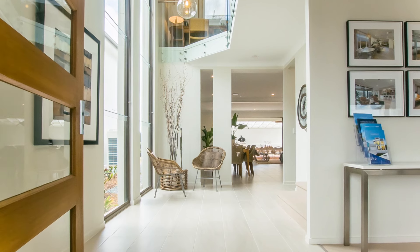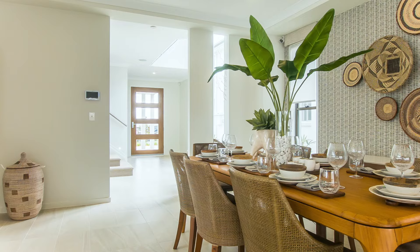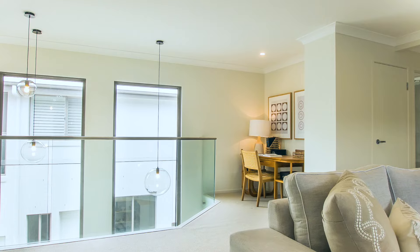Walking into the Bentley you will notice the abundance of natural light, a key feature throughout, streaming through a double set of sashless windows that reach through the void to the second level.